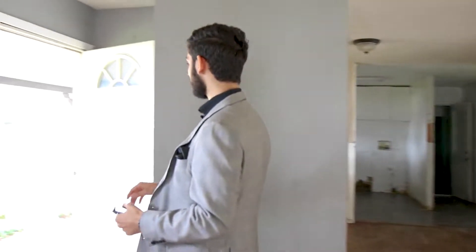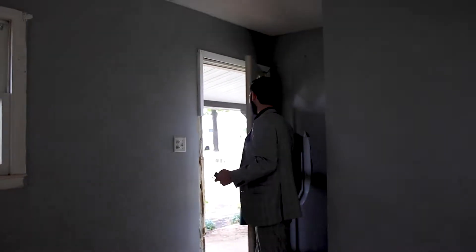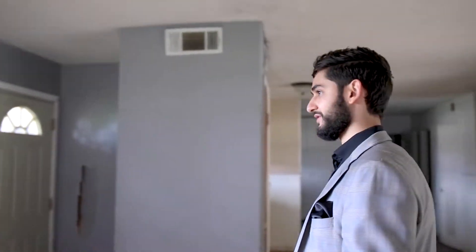Let me just close the door so we don't get robbed. Sometimes when you're doing house showings and you keep the door open, people will come and rob you — beat you up, take your stuff, and tell you peace. You don't want that.